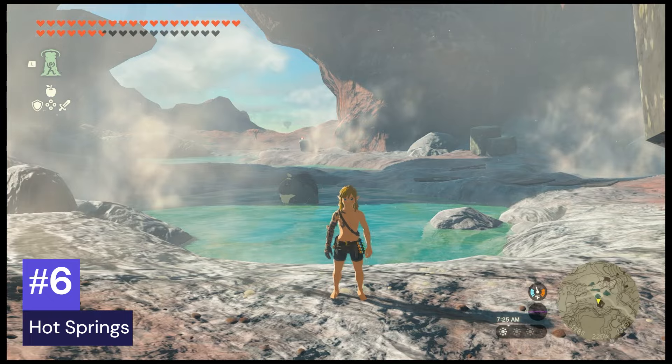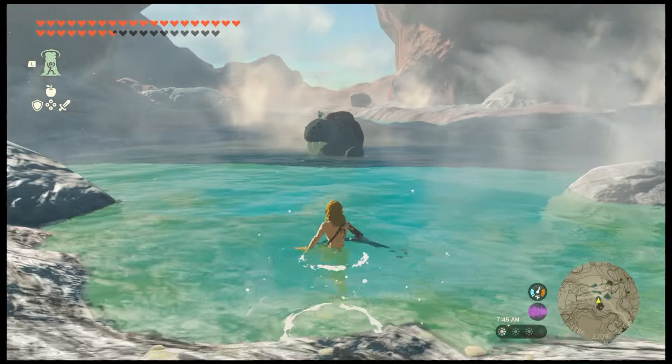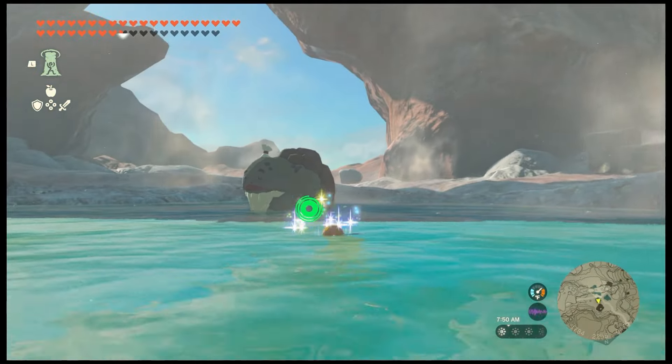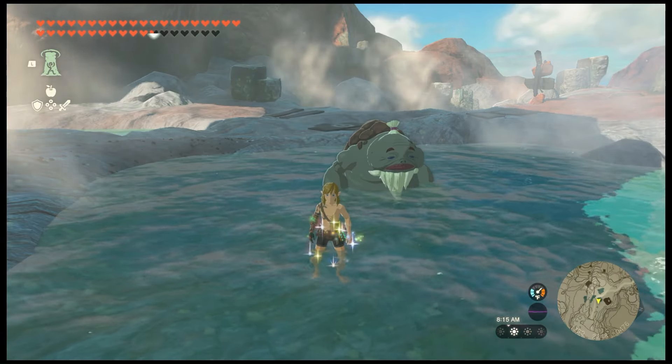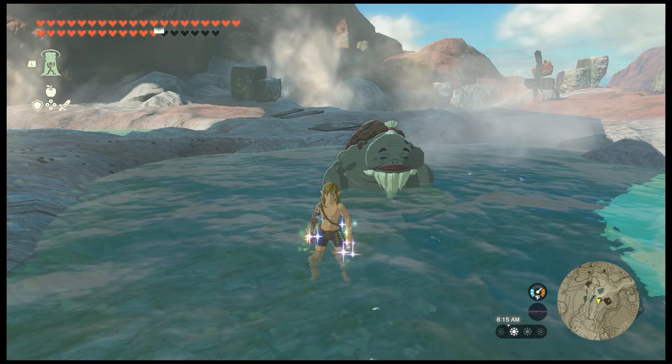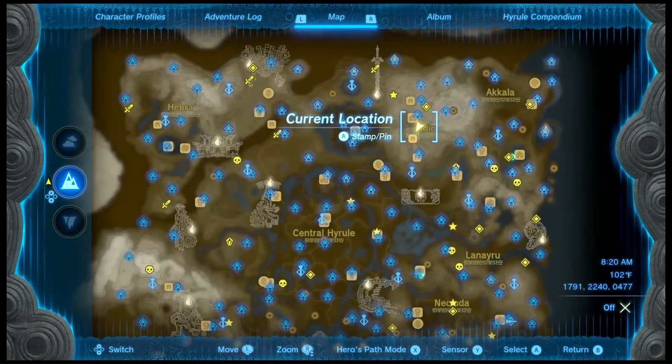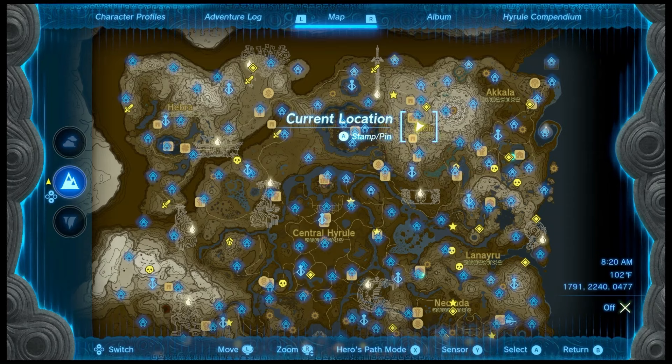Number six: hot springs, for their slow but steady health restoration. Hot springs will completely restore your health if you wait long enough. I am currently at the Goron Hot Springs. There are other hot springs across Hyrule, and they're typically found in mountainous areas.